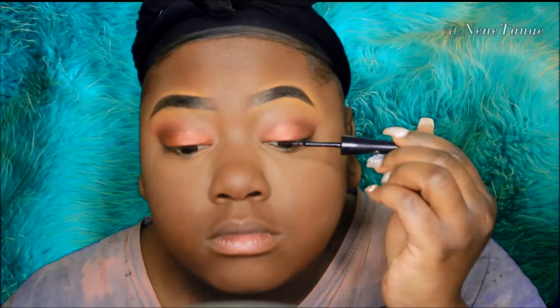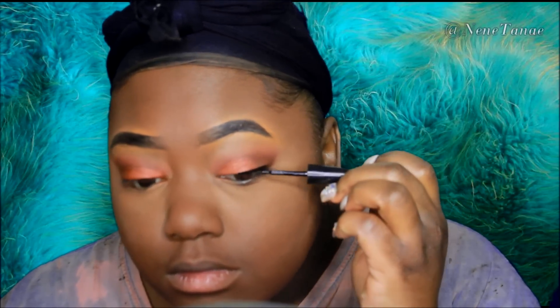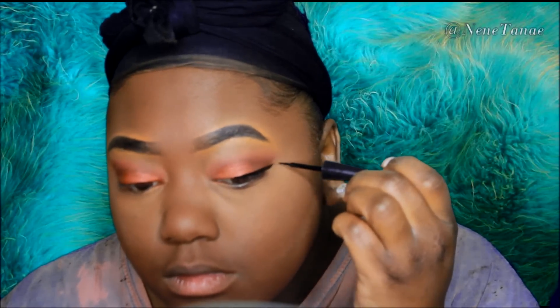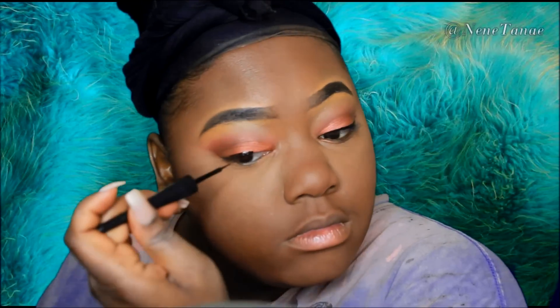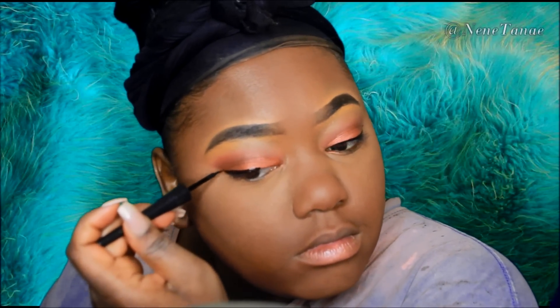For blush — skip that — I'm just going to go ahead and do my eyeliner. This is the elf liquid liner; nothing new with me, this is the same one I've been using for the longest time. For blush, I'm using Beautiful Bronze by Black Radiance — that's always my favorite blush.